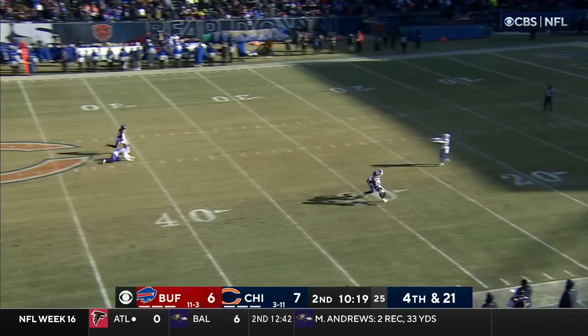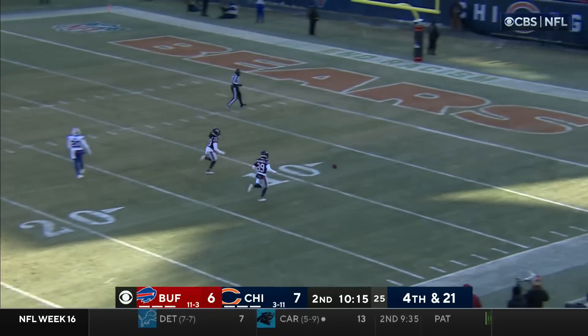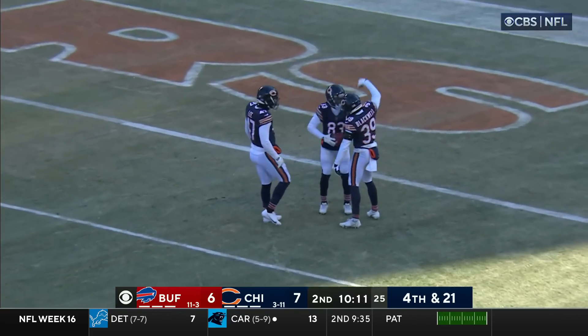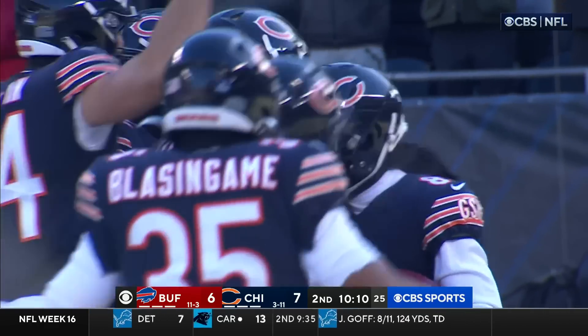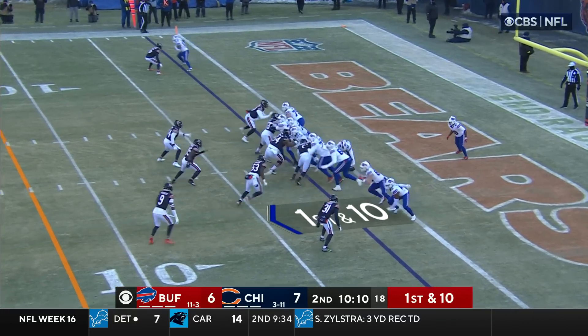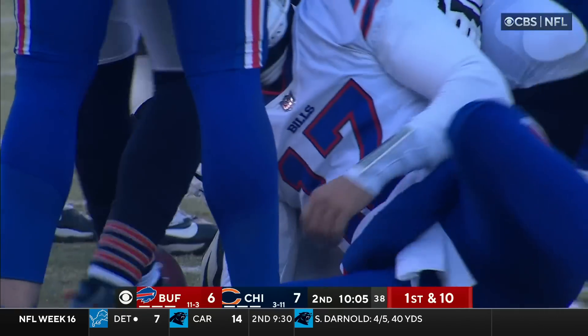Naheem Hines — he's gonna let this one bounce, and boy does it take a Chicago roll inside the five. Lost the ball. Allen had to cover it at the one.